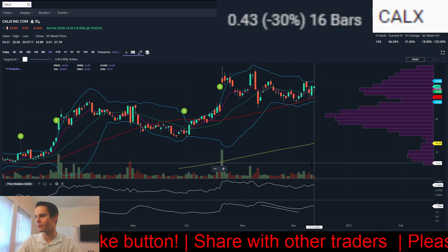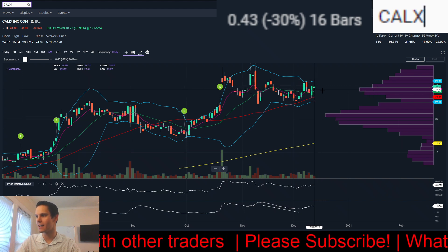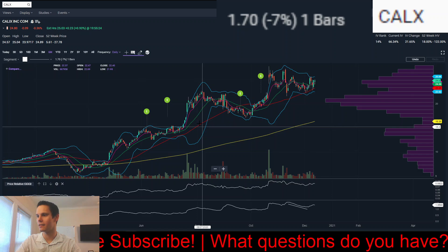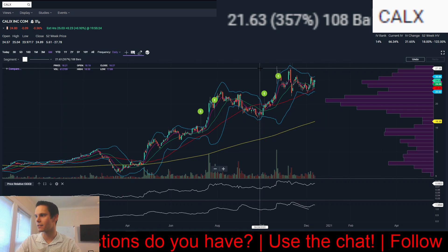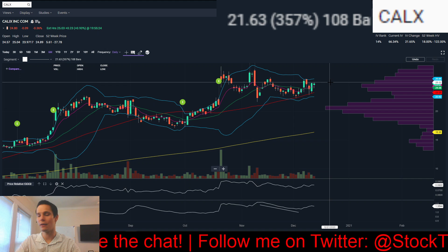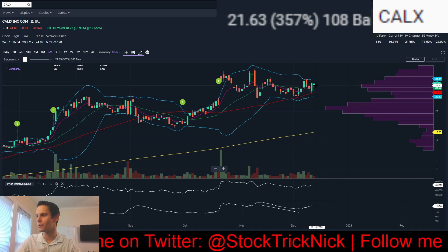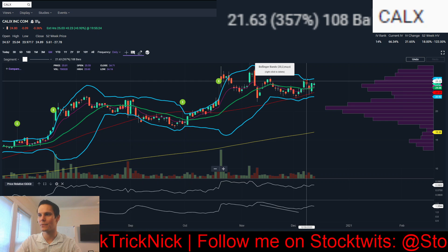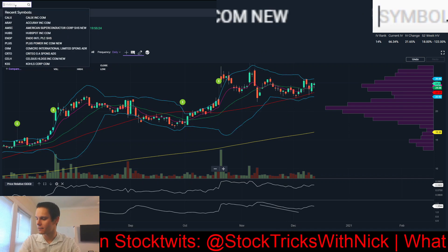Volume is the lightest it's been on Friday. You have the 50, the 20, and the 8-day exponential moving average all within 5% — a nice and tight range. Zooming out, this stock has been in a really strong uptrend, at one point up 360% from the 52-week lows. Two possible buy points: if we open lower on Monday, you could use the high from Friday at 55.04. Otherwise, a break over the high from 12/8 of 55.63 is your buy point. That's CALX.